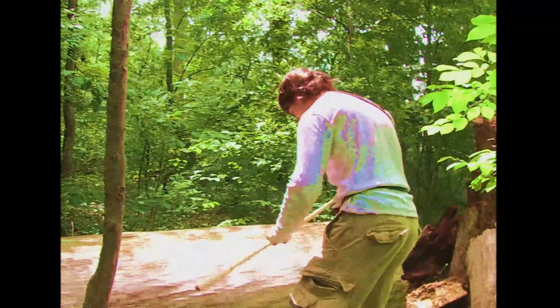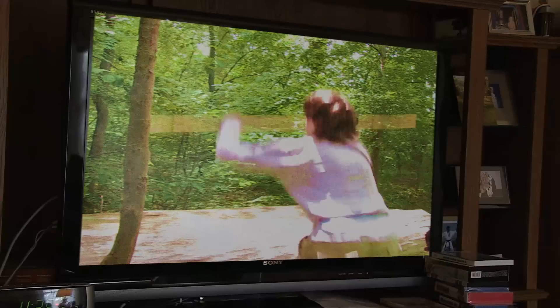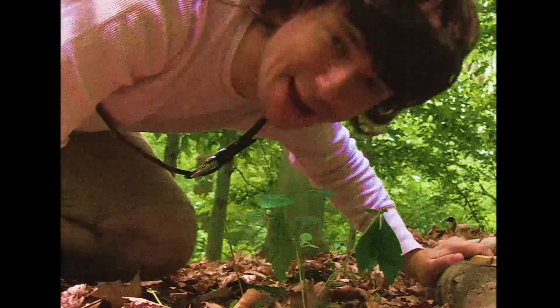Here we go. Okay. I'm in position. Oh my goodness! What?! His legs should do that?! What?! Great find! Good work, cameraman!